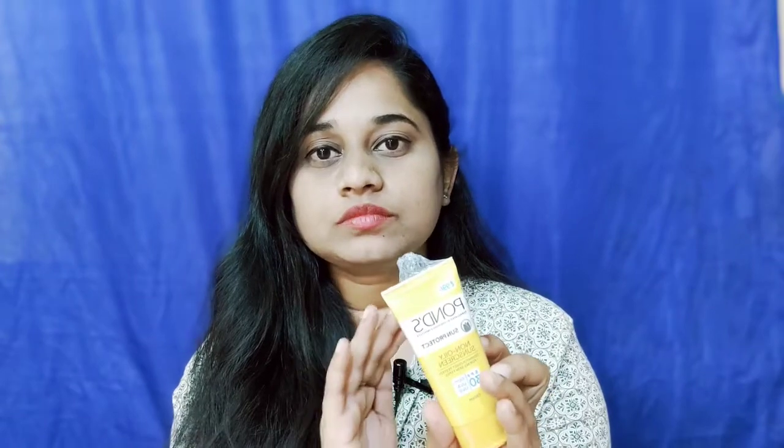If you have any doubt, you will not be afraid of side effects - you will be able to use this as a good product. It is also suitable for all skin types. Whether you have dry skin, oily skin, or any skin type, for summer it is a compulsory product. It is non-oily so it can be used to protect all skin types. This is PONDS sunscreen lotion.